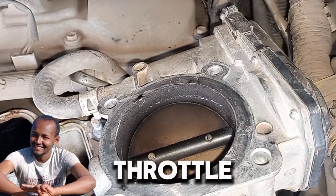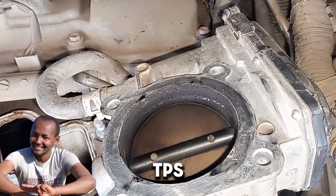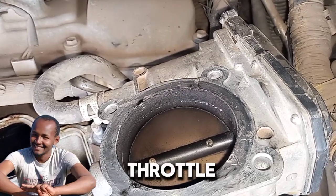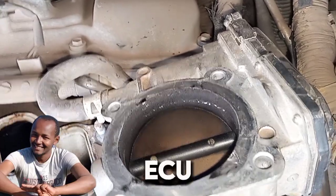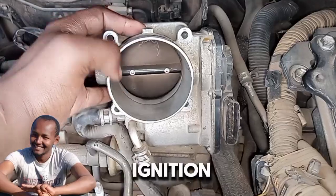Position sensor. Many modern vehicles use a throttle position sensor, TPS, to monitor the position of the throttle valve. This sensor sends data to the engine control unit, ECU, allowing for precise adjustments in fuel delivery and ignition timing.